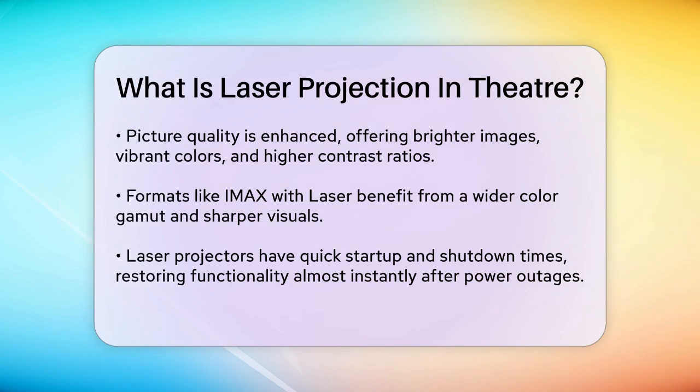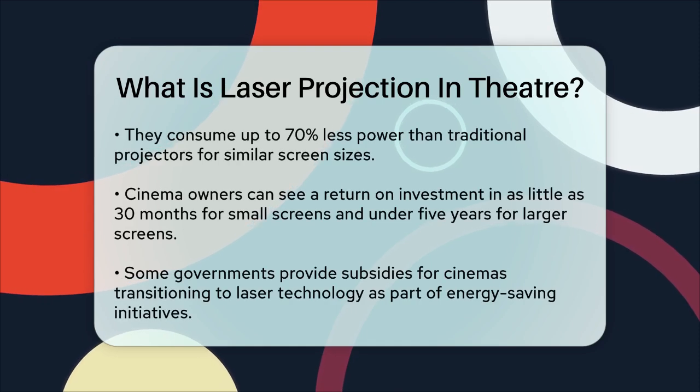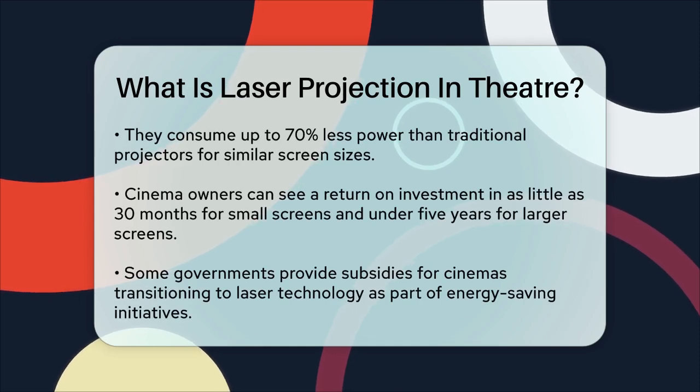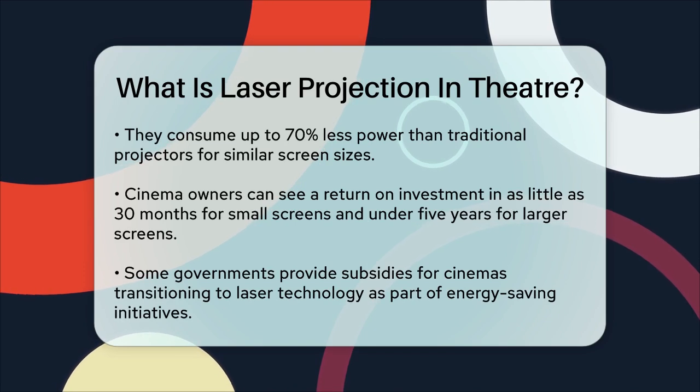In terms of energy savings, laser projectors are a game-changer. They use significantly less power than traditional lamp-based projectors. For example, laser projectors can save up to 70% of the power used by traditional lamps when illuminating similar-sized screens. For cinema owners, the financial benefits are substantial — the investment can be returned in as little as 30 months for small screens and less than five years for larger screens.